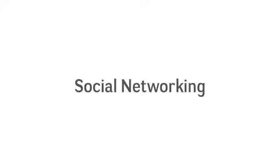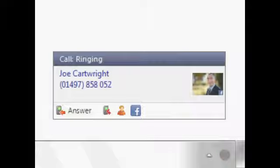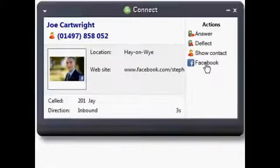If a caller's email address is known, version 2.2 searches through the entire Facebook member list and displays their profile pic and a pop button if it finds them.